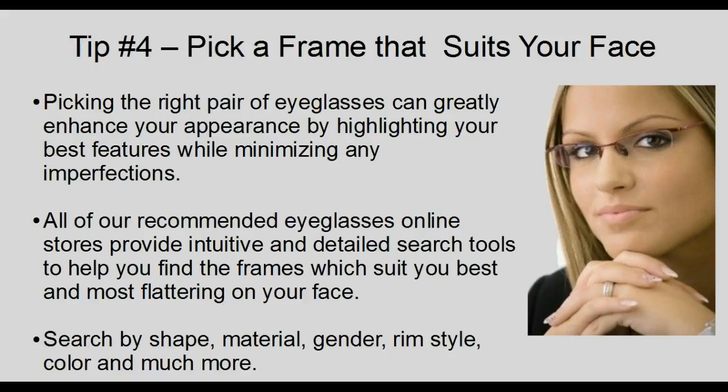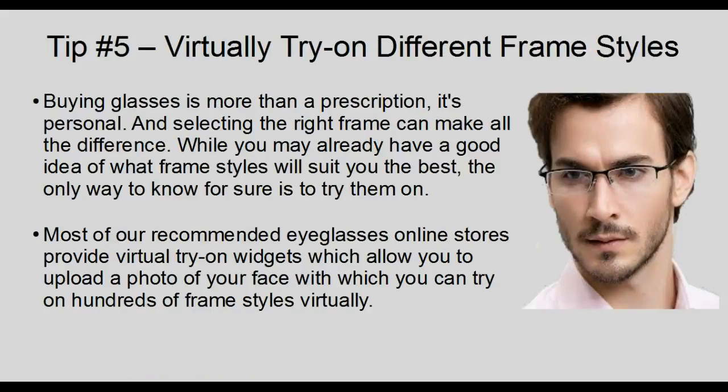Tip 5: Virtually try on different frame styles. Buying glasses is more than a prescription — it's personal. Selecting the right frame can make all the difference. While you may already have a good idea of what frame styles will suit you best, the only way to know for sure is to try them on. Most of our recommended eyeglasses online stores provide virtual try-on widgets which allow you to upload a photo of your face and try on hundreds of frame styles virtually.